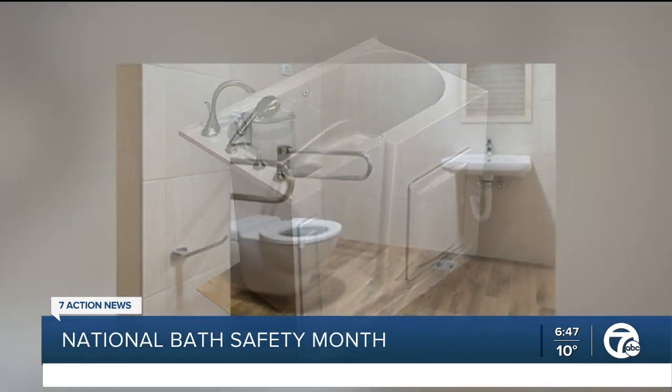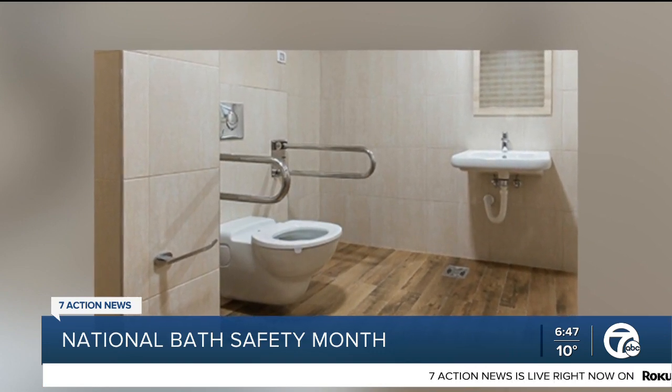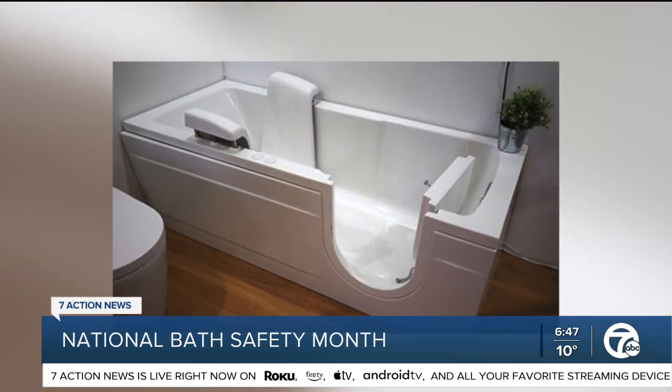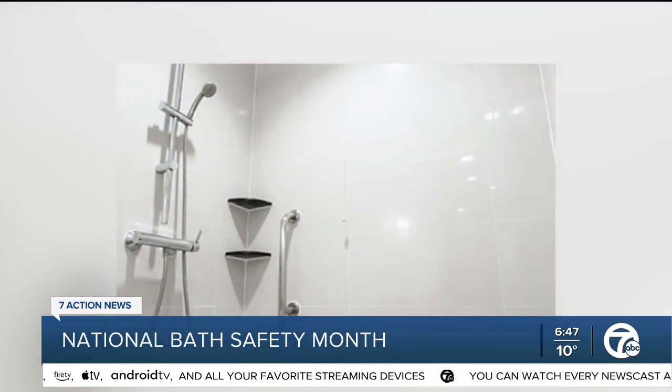There are so many grab bars now that don't look like you're in a hospital — they can look like a fancy handrail. They even have grab bars you can put next to your toilet that double as toilet paper holders. So there are so many ways, when you're getting up off the toilet or getting into your shower, to make sure you're being safe. We're seeing some photos there showing the variety of options people have, including walk-in showers and ADA toilets and vanities.